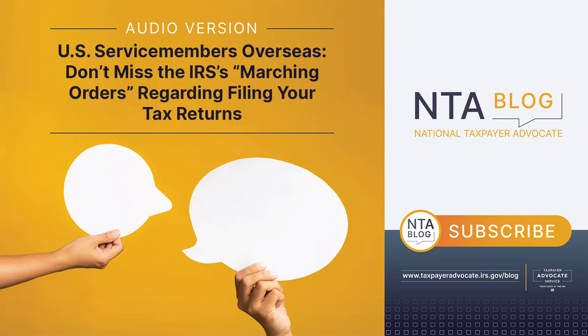NTA blog: U.S. servicemembers overseas, don't miss the IRS's marching orders regarding filing your tax returns. Are you a U.S. servicemember stationed overseas? If so, you need to be familiar with your U.S. tax filing requirements.